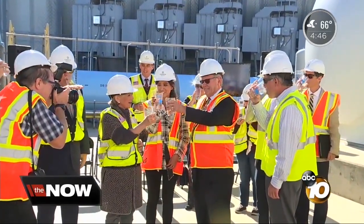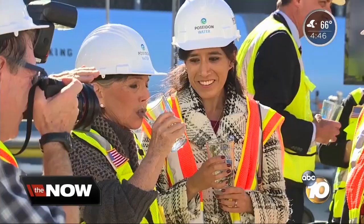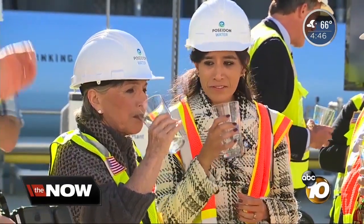Former Senator Barbara Boxer, the mayor of Carlsbad, and the CEO of Poseidon Water were all on hand to celebrate the 40 billion gallon mark for the desalination plant.